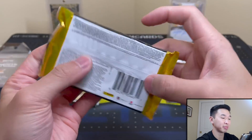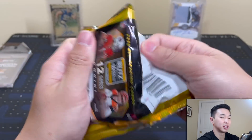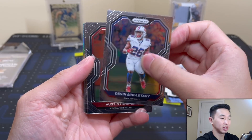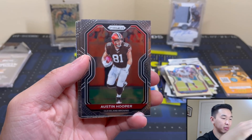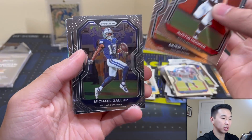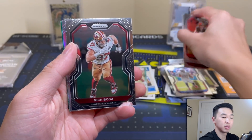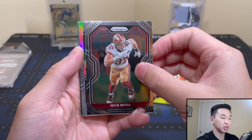If I'm ever gonna cash in some mojo for single packs, I want to cash in right now. Here we go — Prism! I see something shiny all the way back there. Got Austin Hooper here. Is that — is that a boom? Got a Nick Bosa — come on, I'm gonna get two silvers per box!